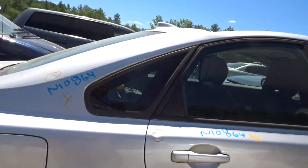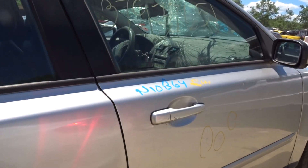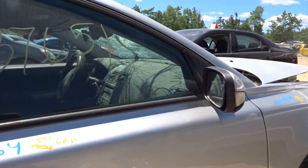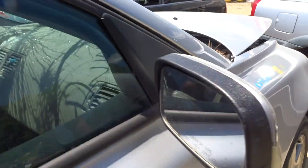I got a right rear door with a dent by the door handle and it is a repaint. I got a right front door with a little bit of lip rust and a repaint. The right hand mirror has a cracked housing but it's still usable if somebody needs a mirror.